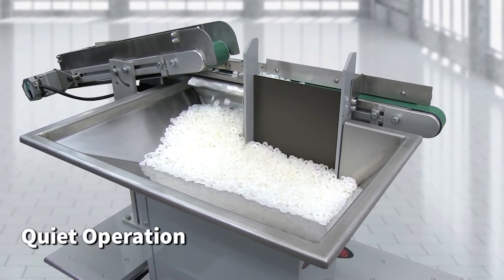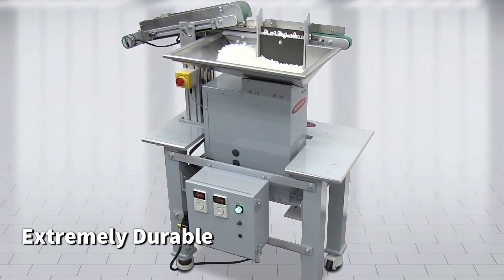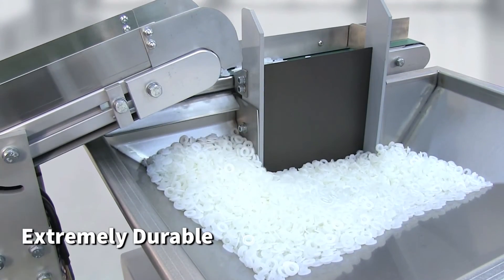Quiet operation. Extremely durable due to its simple linear step motion, and requires minimal maintenance.